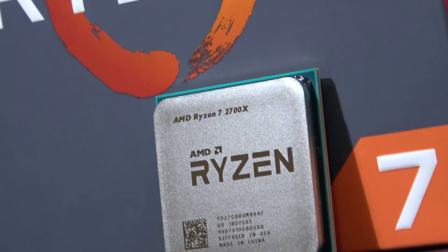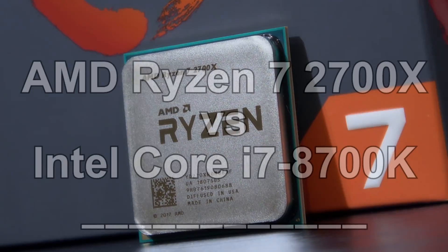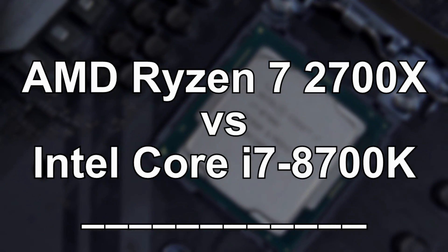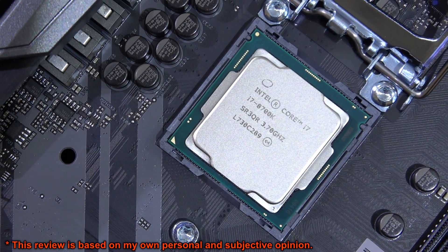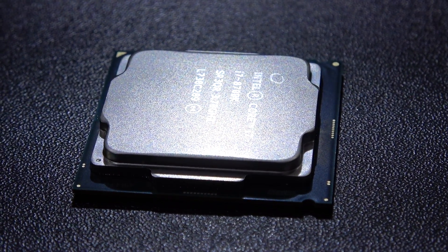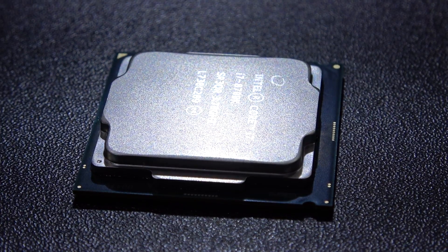Hey, what's up guys! Today I'm finally going to talk about the AMD Ryzen 7 2700X and the Intel Core i7-8700K. I haven't let you guys know my opinions on which of these two CPUs is the right one for you.